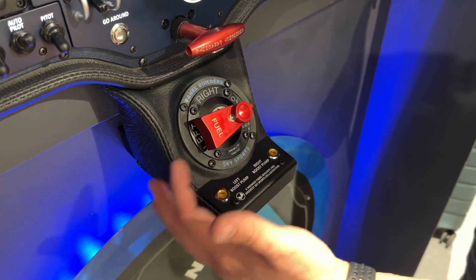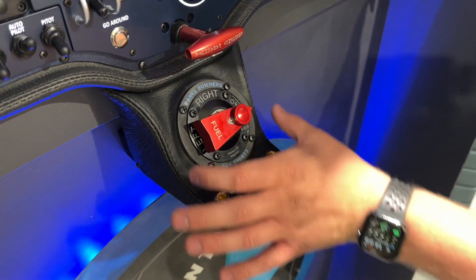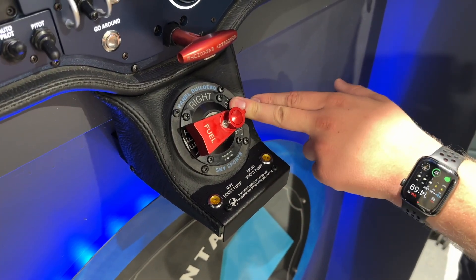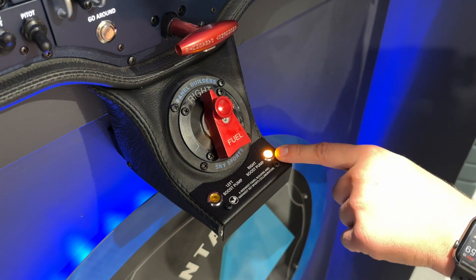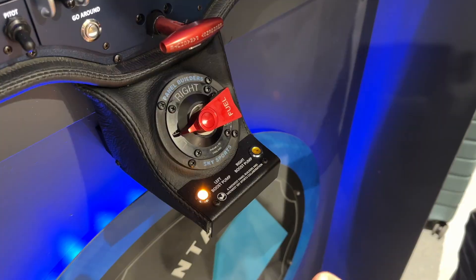Here's our standard Andair fuel selector valve that's found in all Sling aircraft, and we've just built this little test jig here to show what's going on. Right now I've got the fuel selector in off. If I simply lift this and go to the right tank, you can see our right boost pump comes on. If I switch to the left tank, our left boost pump's on — you can see it was very instant.